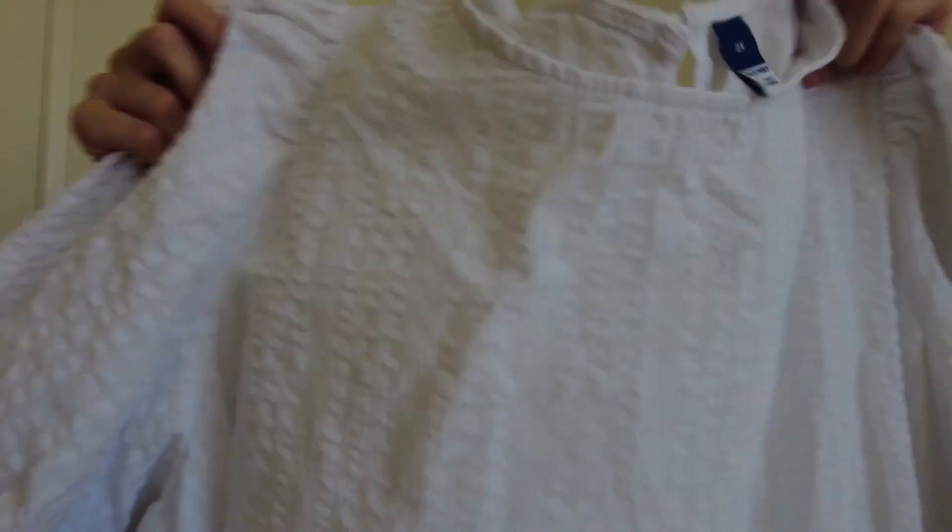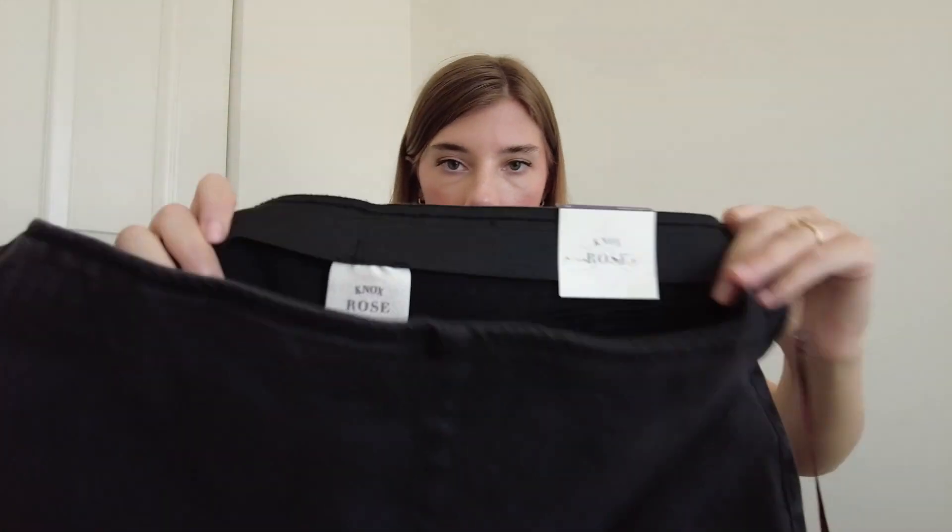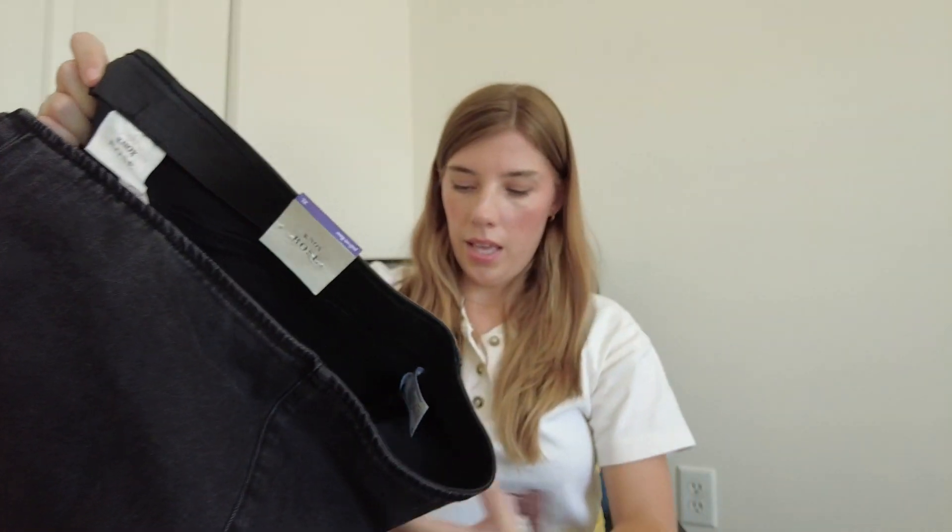A few more new-tag pieces: an Old Navy maxi dress in a 2X, retailing at $45 — a really pretty tiered design with puff sleeves and a nice white textured fabric. I've been keeping an eye out for white dresses and bridal looks because everybody needs them. I've even been curating bridal-event looks on Poshmark, so this would be adorable for a bridal shower. Then there are Knox Rose pull-on wide-leg jeans in an extra large — a Target brand retailing at $30, great for fall.